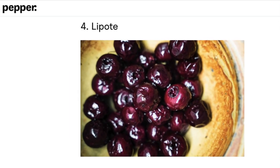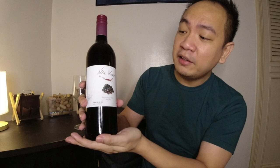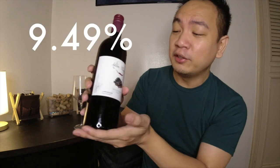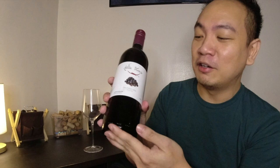I actually haven't tried this before, and fortunately I got this as a gift over the holidays. Unfortunately, it's still not a sponsored video, but I am thankful for receiving this gift. The brand of this bottle is Alden Therese — it's a sweet red, and its alcohol percentage is at 9.49%. I usually drink something around 12%, but being under 10%, I'm expecting just a little buzz from this.